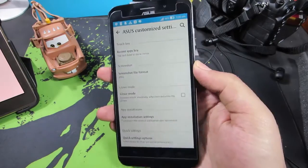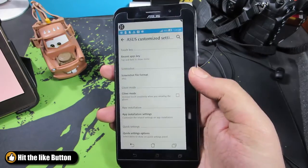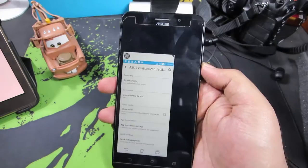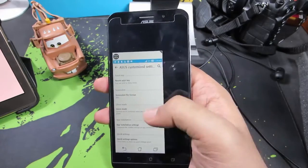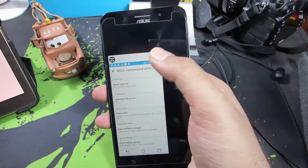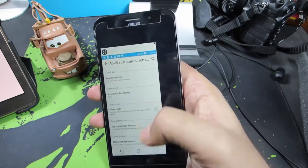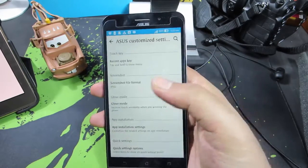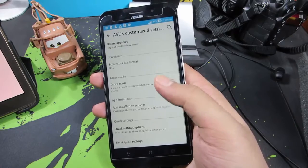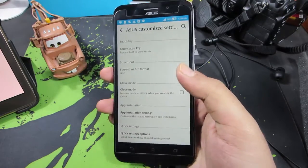There's a one-handed mode: press the home button twice to enable it. If you have smaller hands, you can use this mode to easily access every part of the phone. You can resize the one-handed mode window, and press the home button twice again to go back to full screen. To use the home button for this, you need to go into Asus Customized Settings.